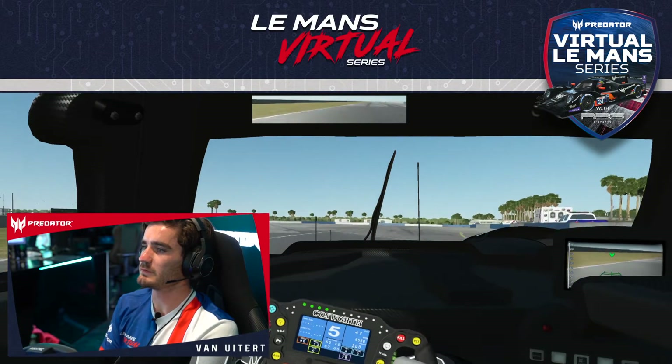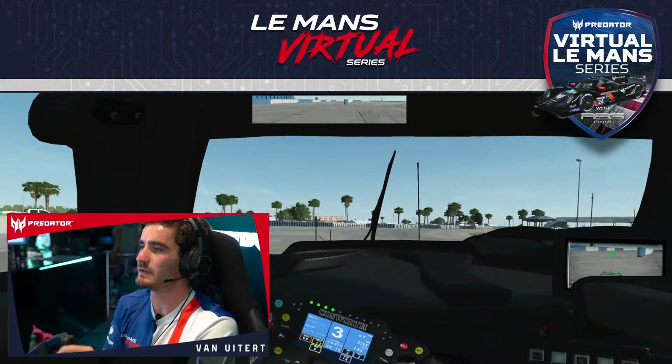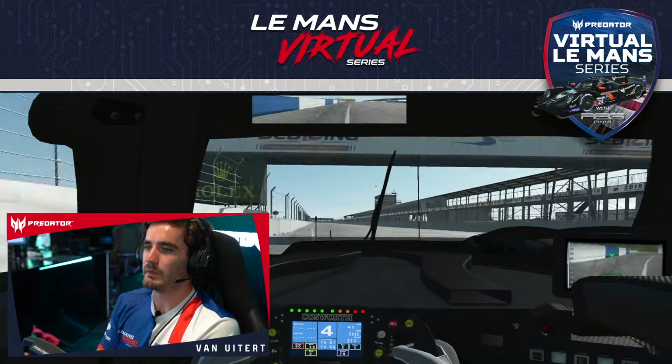On to the back straight. The last corner is super bumpy and it's really important to have a good exit here.